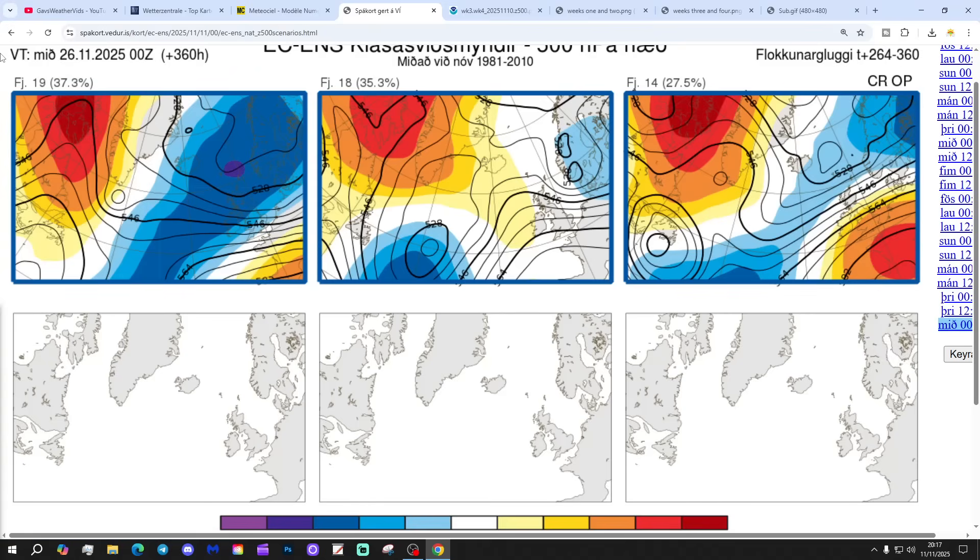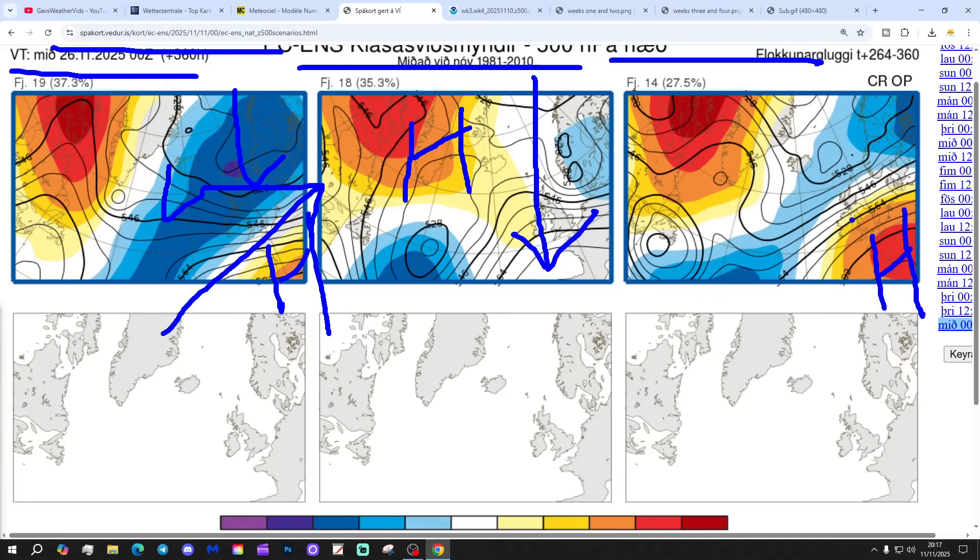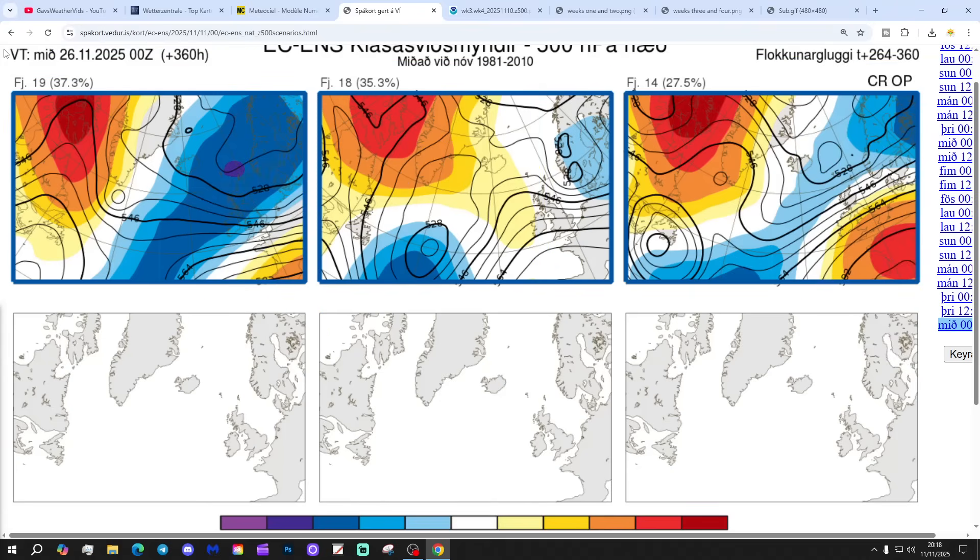In two weeks' time, getting us to the 26th of November: 19 members of the ECM ensembles had low pressure to the north, high pressure to the south, bringing the wind in from the west — that's milder and unsettled. Sixteen members keeping it cold, with high pressure blocking towards Greenland bringing down that cold north-north-easterly. And 14 members with high pressure to the south and low pressure to the north, bringing up that milder west-south-westerly via the operational run. So the ECM ensembles appear to favour a fairly quick return to mild conditions — keeping it cold is the minority option. We may well get things colder around days 8, 9, 10, but it'll probably be relatively brief based on that.